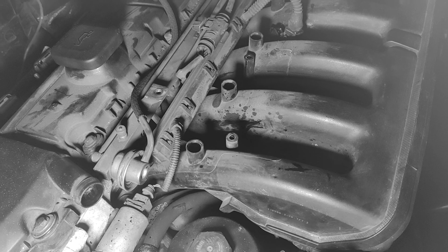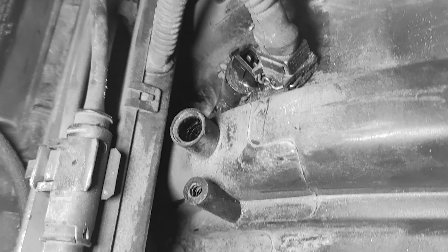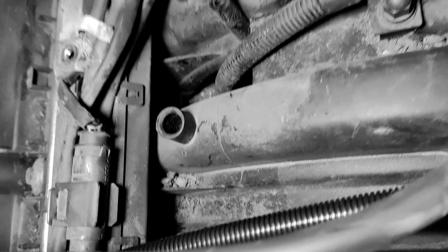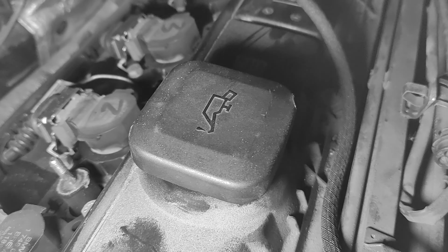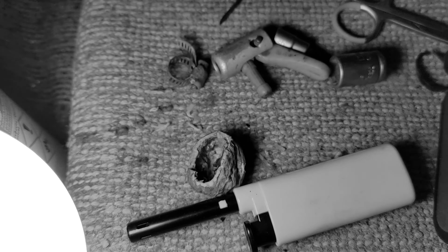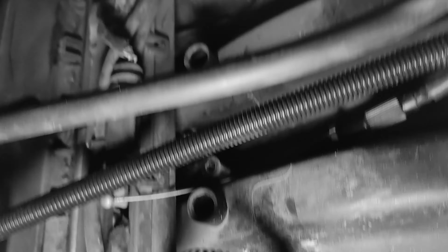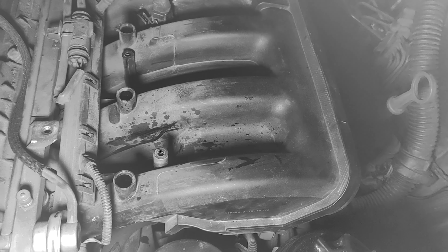Între timp s-a făcut noapte și m-am apucat de curățenie. Trebuie să curăț pe aici - în mașina asta au stat șobolanii. Numai mizerie, practic. Am găsit și o nucă, și încă o jumătate de nucă era pe aici, am aspirat-o. Va trebui să continui să fac curățenie, să curăț toată partea asta de admisie.